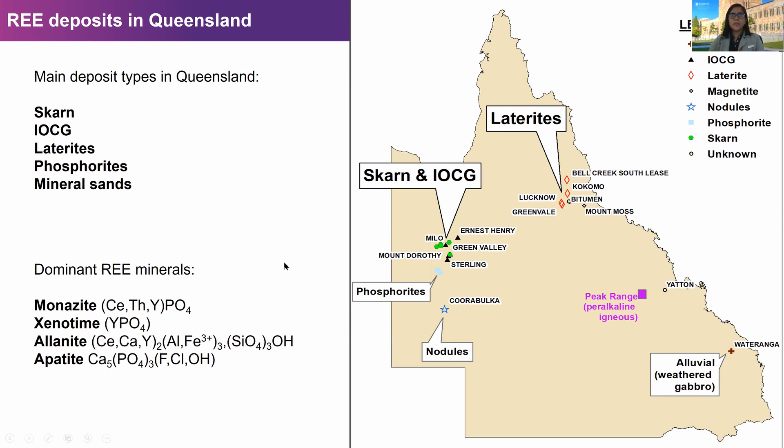The primary rare earth minerals found in these deposits are monazite, which is enriched with the light rare earths, and xenotime, which is an yttrium phosphate and an important economic source for the heavy rare earths. There is also allanite and apatite as primary rare earth bearing minerals.